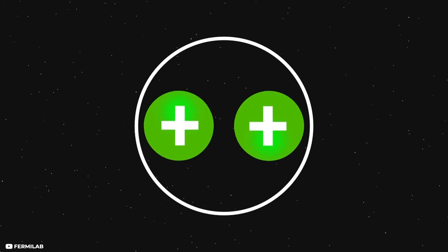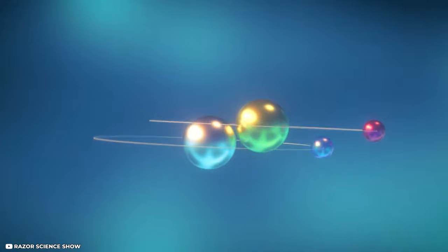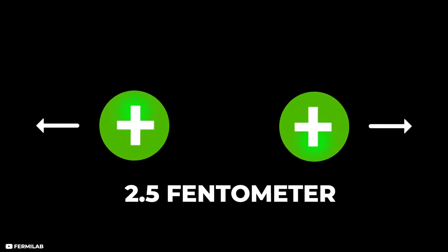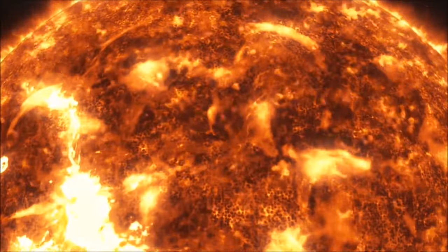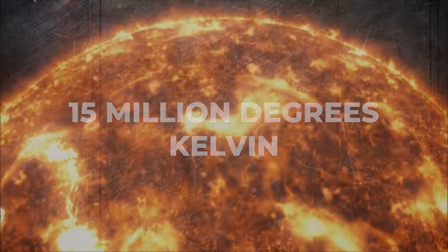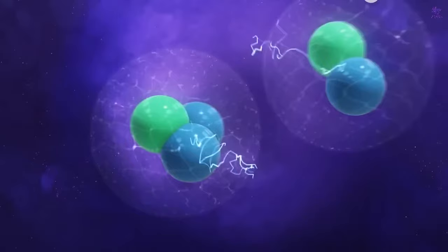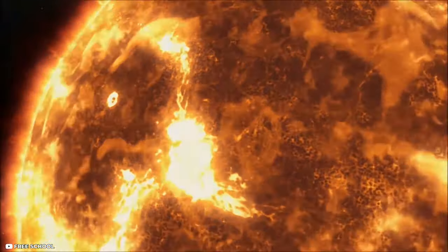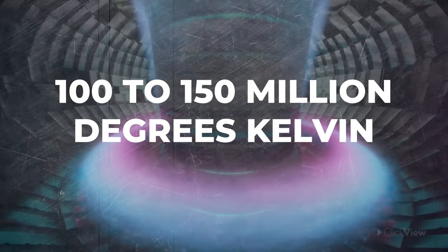This force increases the closer two nuclei get together. And if two nuclei get close enough — approximately 2.5 femtometers, which is quadrillionths of a meter — nuclear fusion occurs. To achieve this, it requires extremely high temperatures and pressure. Inside the Sun, 15 million degrees Kelvin and 200 billion bar of pressure are required for nuclear fusion, turning hydrogen into helium. On Earth, it is near impossible to recreate such high pressure, so the only possible way to generate nuclear fusion is by increasing the temperature to something like 100 to 150 million degrees Kelvin.